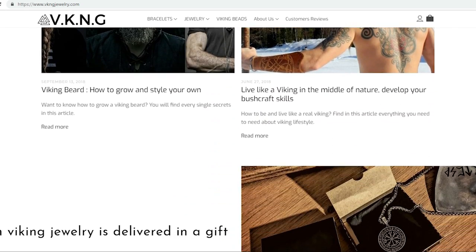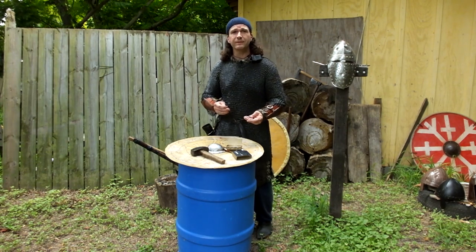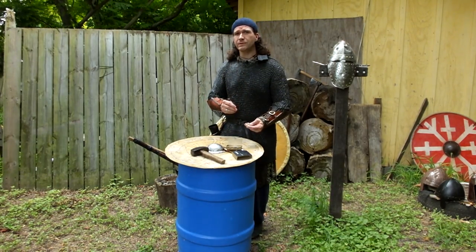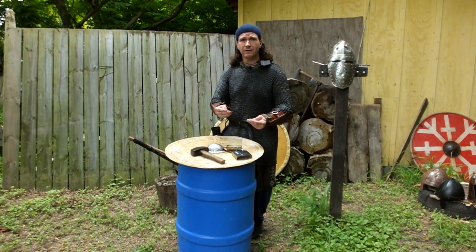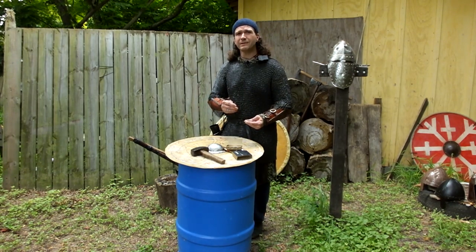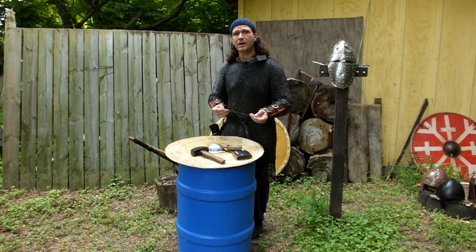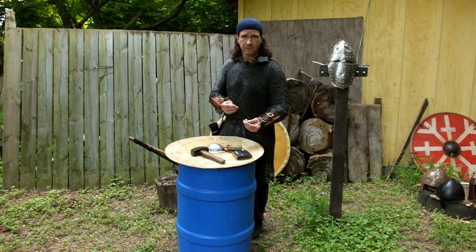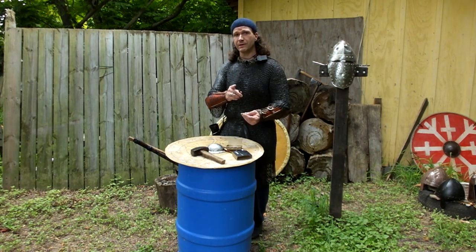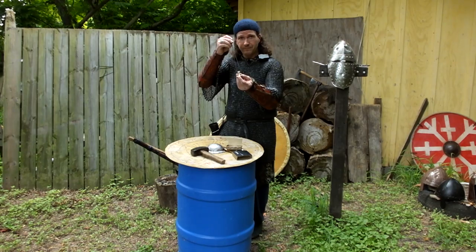Today we're going to address two things I always get asked. Did Thor use a hammer or an axe — or was it an axe hammer? In some legends, some people believe even a club or cudgel early on in the beliefs. We're going to address that quickly. And we're also going to address: did Vikings have war hammers? And if they did, did they use them in battle? So to make this a very Thor episode for Thor's Day, we're going to test that — we're going to answer whether they had war hammers and test what they did have that was like a war hammer. So stay tuned, this is going to be fun.